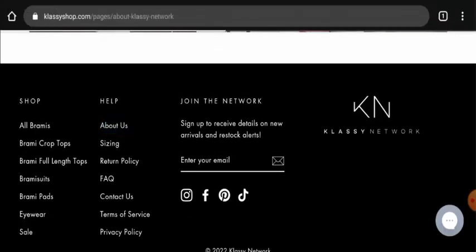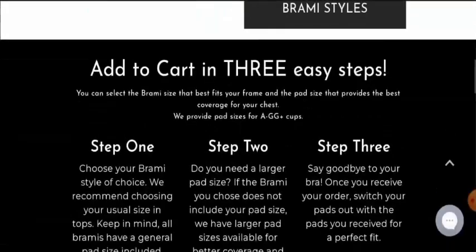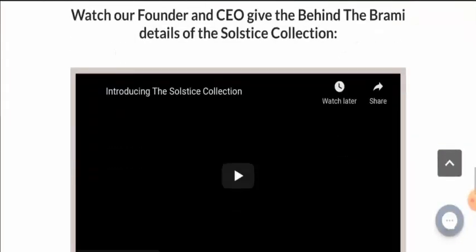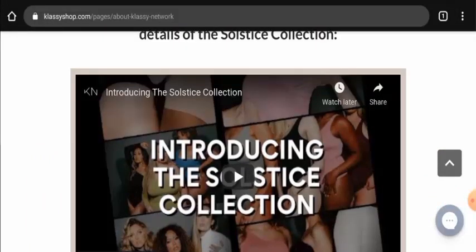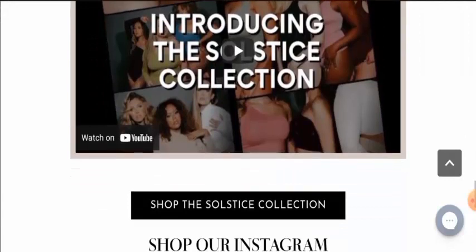Next we will go to their About Us details. Let's check their About Us page section. They have given some details here. When it comes to their details, this website has not mentioned about their business establishment, but they have mentioned about their founder identity. So this is a good sign of this website.